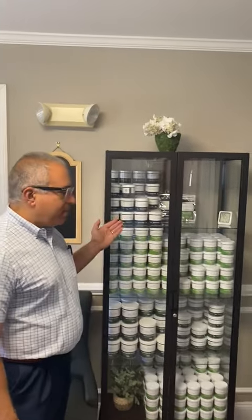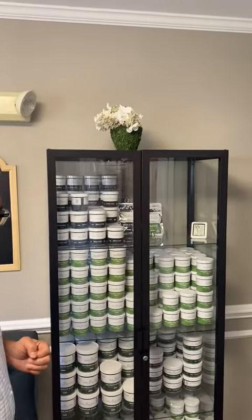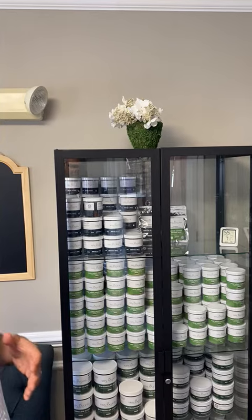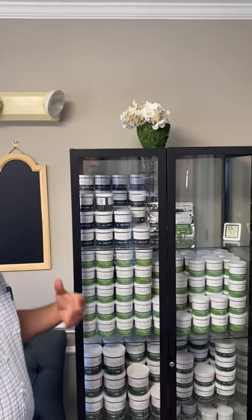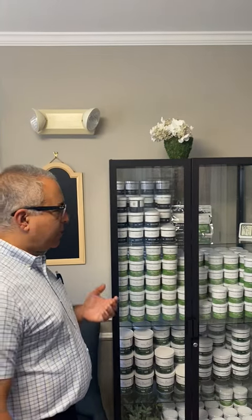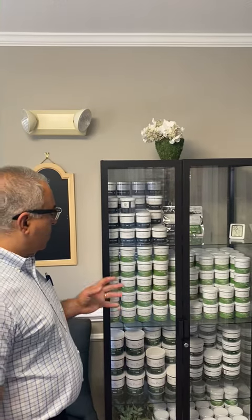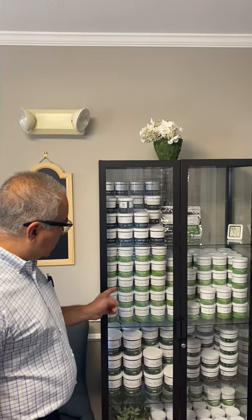We have our Delta 8 Max. This is a great product that many use for sleeping disorders. Of course, as with everything, this is not medical advice and certainly ask your physician before you use any products if you have questions about any interaction with your medical history or medications.